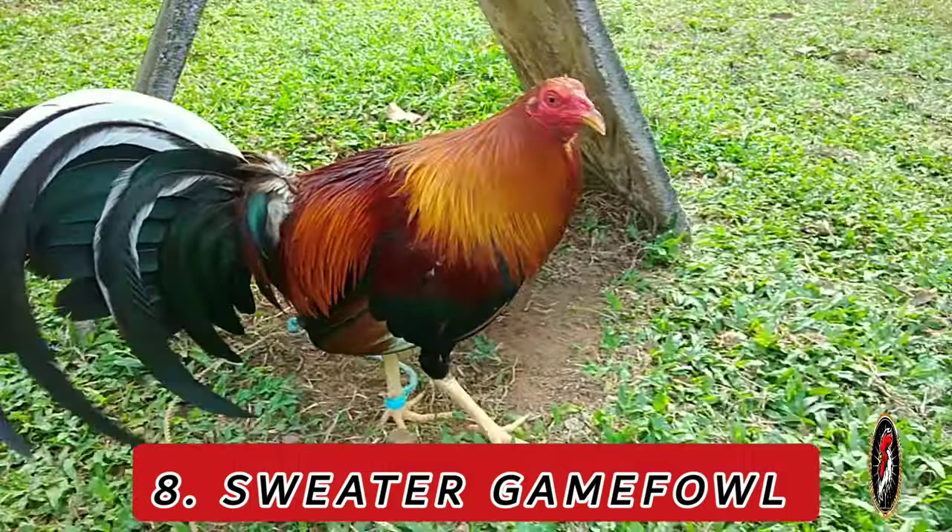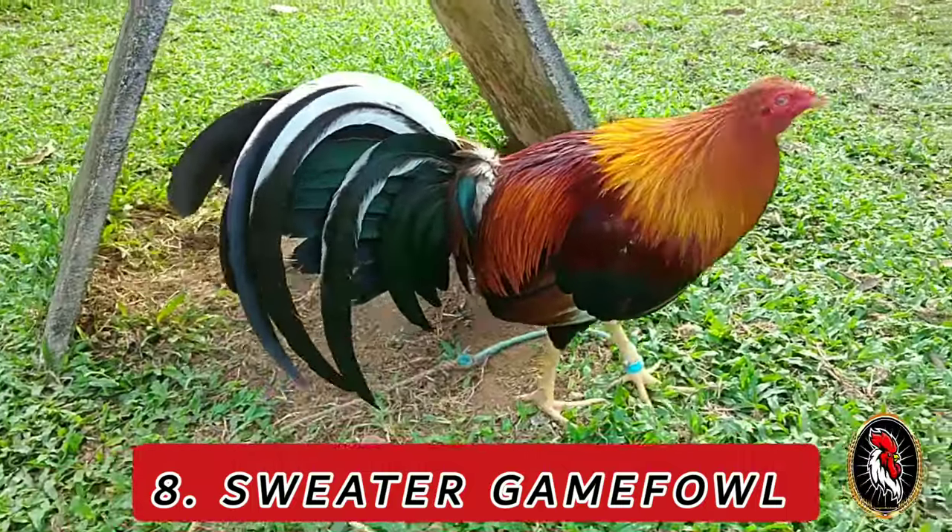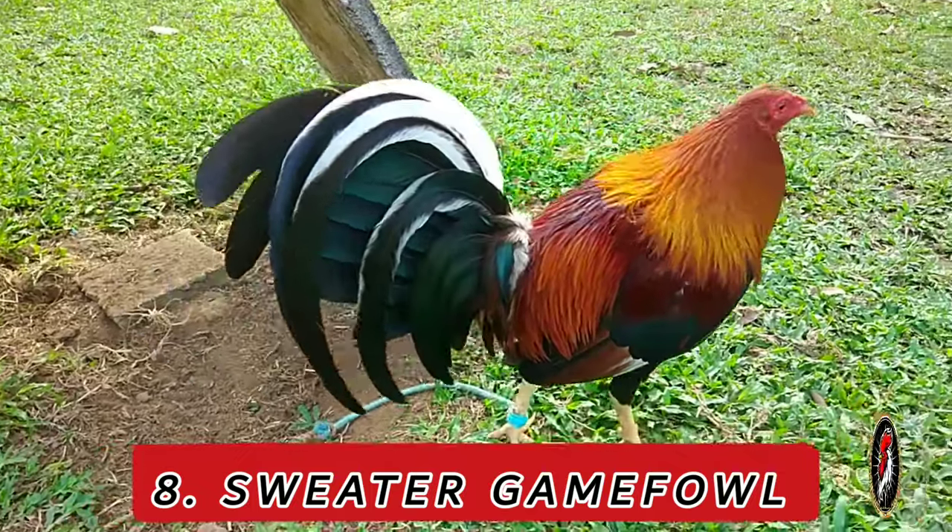Family line: The Sweater family line includes the Yellow Leg Sweater and the Kelso Sweater Cross, each maintaining the distinctive traits of the original breed.